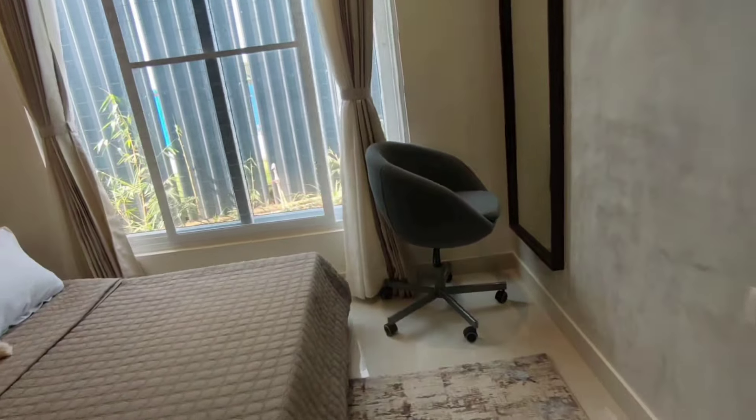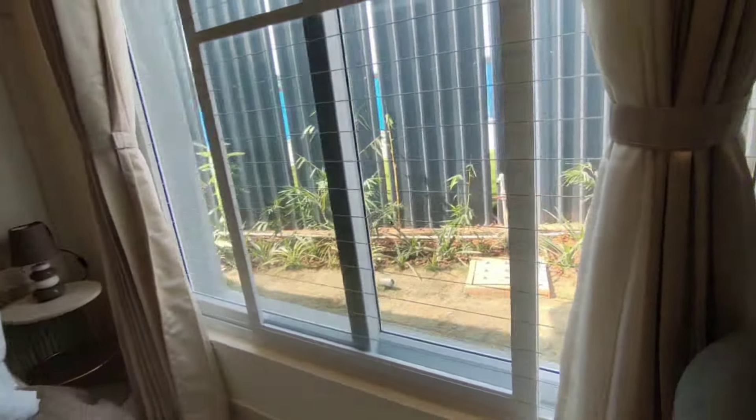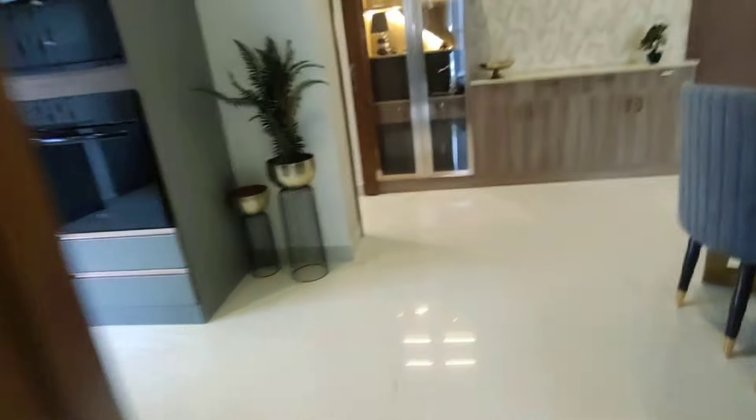One bedroom here — the good thing is they get good height of windows with the safety features taken care of completely. This is the first bedroom.